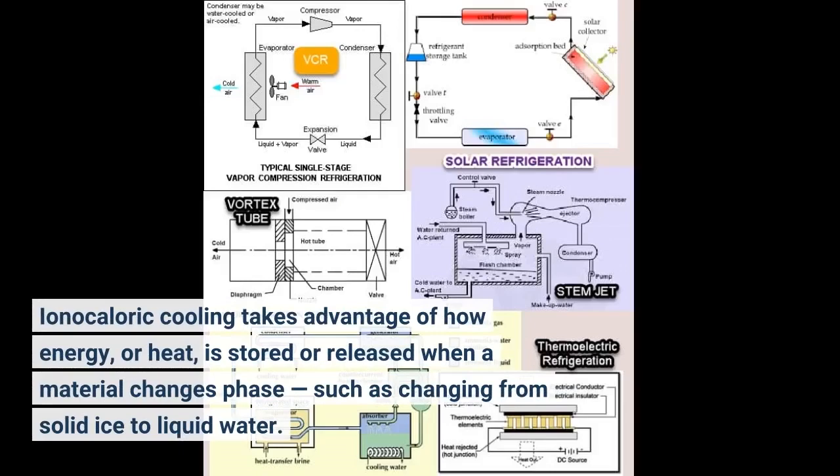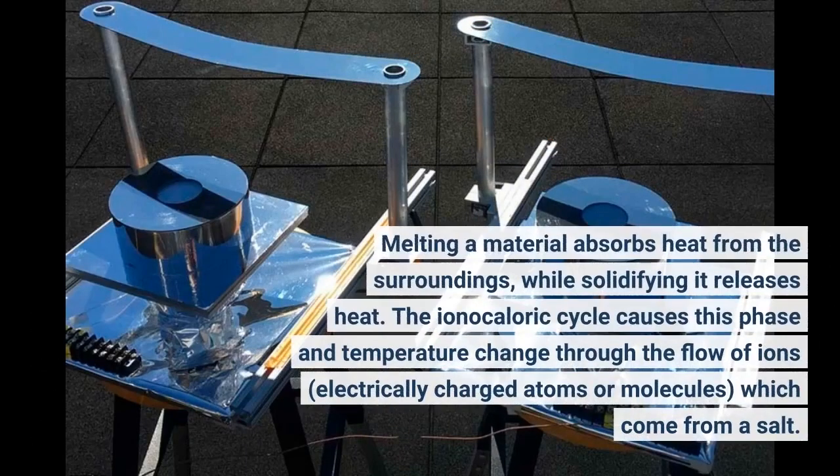Ionocaloric cooling takes advantage of how energy, or heat, is stored or released when a material changes phase, such as changing from solid ice to liquid water. Melting a material absorbs heat from the surroundings, while solidifying it releases heat.